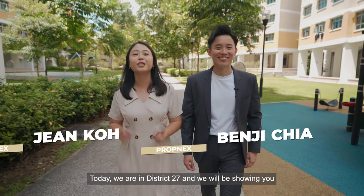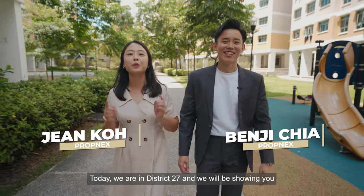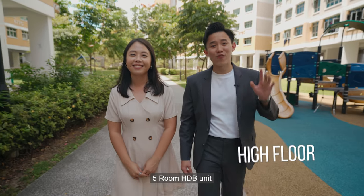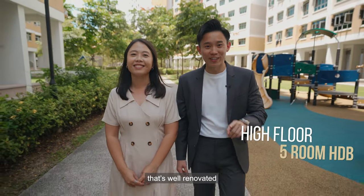Hi guys, we're Jean and Benji from Propnext. Today we're in District 27 and we'll be showing you a newly MOP unit here in the Park Grove Estate. So if you're looking for a high-floor 5-room HDB unit that's well renovated, you gotta watch this.